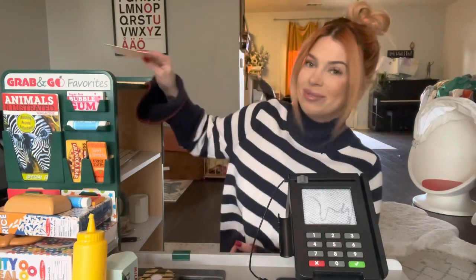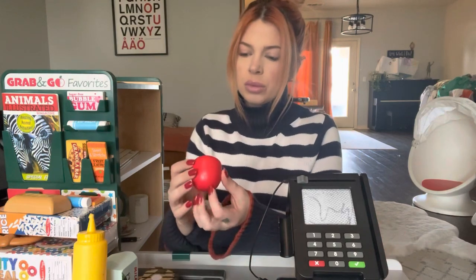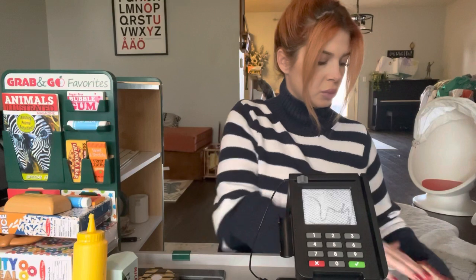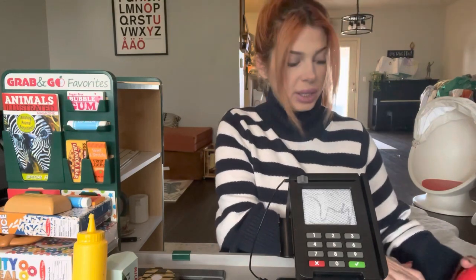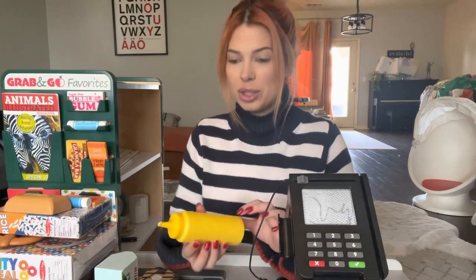Oh, hi. Y'all ready to go? Okay, let's go ahead and get you checked out here. Tomato. You know, I love to pick tomatoes and slice them really thin and make just a tomato and mayonnaise sandwich. It may be gross to some people, but I like it. Salt and pepper too.